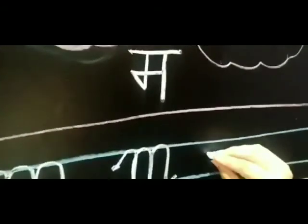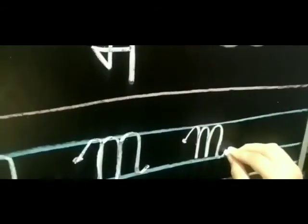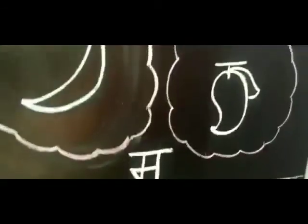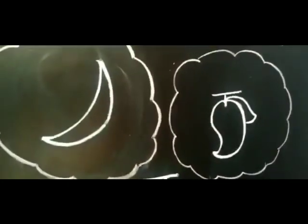So this way we will make letter M. M — mango. M — moon. Hope you like this video and you understood how to make letter M. Bye-bye kids!